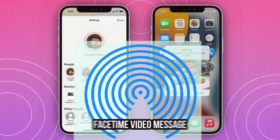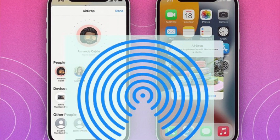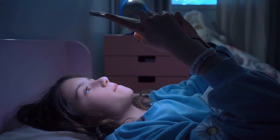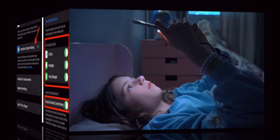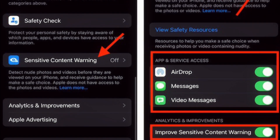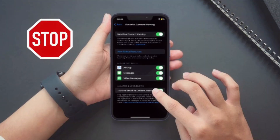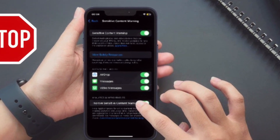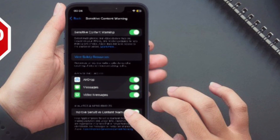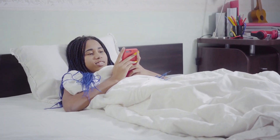An AirDrop, a FaceTime video message, and the phone app when receiving a contact poster — all using the same privacy-preserving technology at the core of communication safety. The feature is optional and can be turned on by the user in privacy and security settings. All image and video processing for sensitive content warning occurs on device, meaning neither Apple nor any third party gets access to the content.